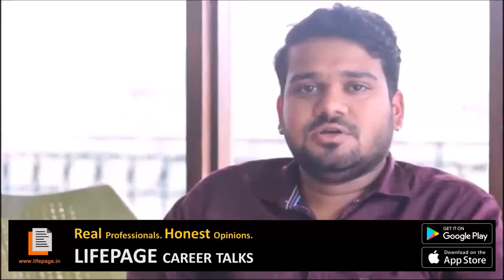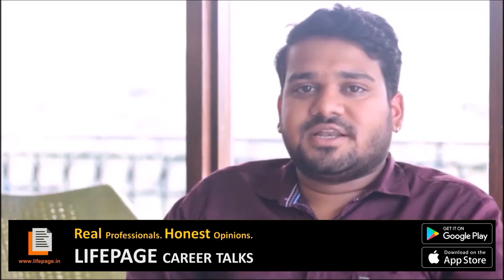Hello, my name is Nitin Chandola and welcome to my life page. Today we will talk about technical operations management.